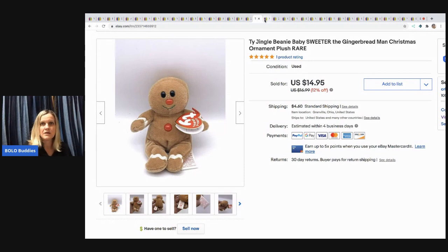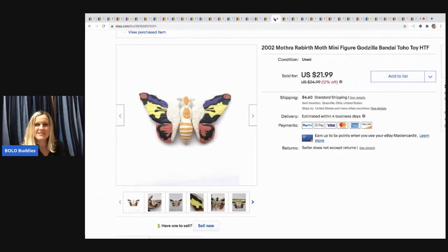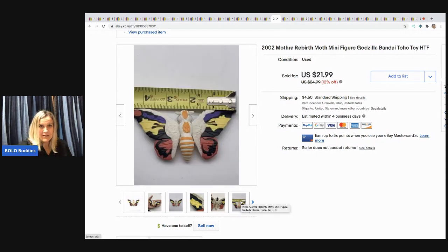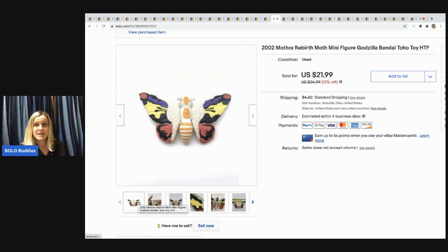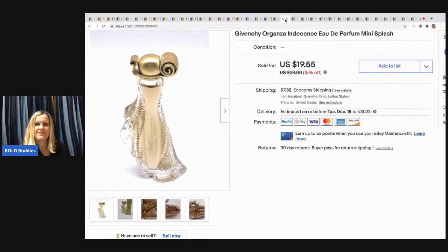The next item is a vintage Cabbage Patch Kids Easter bean bag. I picked it up at a thrift store for $1 and sold it for $13.19 with the buyer paying shipping — I actually thought it would sell for more. Next, from a bunch of toys, is a Mothra Rebirth figure from the Godzilla show. I sold it for $17.50 with the buyer paying shipping — pretty amazing for such a small figure.